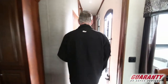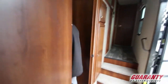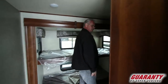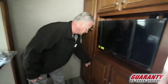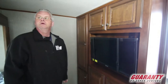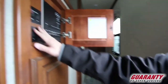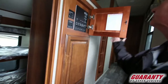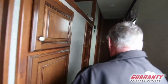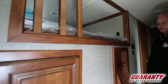Then you step around the corner and you've got a bunk room with two bunks. It has a TV and there's great storage in here. All LED lighting, two air conditioners, and your control panel for your awning and your lights is right here. It's also got a loft right above the bunkhouse.